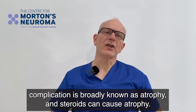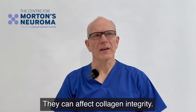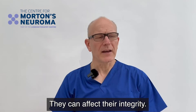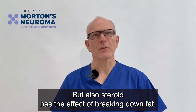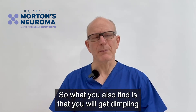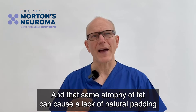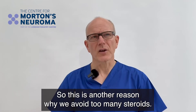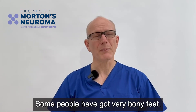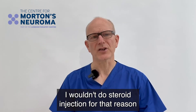Another possible complication is atrophy — steroids can cause wastage. They can affect collagen integrity, the fibres that make up skin, causing the skin to thin. Steroid also has the effect of breaking down fat, so you can get dimpling if you have too many steroids or if the injection was too superficial. That same loss of fat can cause a lack of natural padding underneath the foot, making it feel like you're walking on bone. This is another reason we avoid too many steroids. Some people already have very bony feet, and in those cases I wouldn't do a steroid injection for that reason.